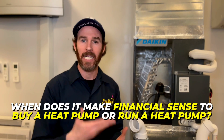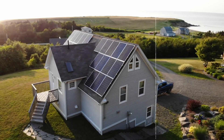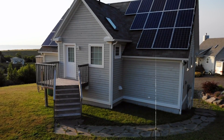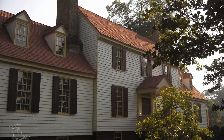So when does it make financial sense to buy or run a heat pump? The number one time it makes sense to run a heat pump instead of a natural gas furnace is if you are on solar. If you are on a solar system and it is sized properly to account for the load from your heat pump, then you can literally heat and cool your home for free. And if you happen to be environmentally minded, this is also an instance where you are heating and cooling your home with a relatively low carbon footprint.